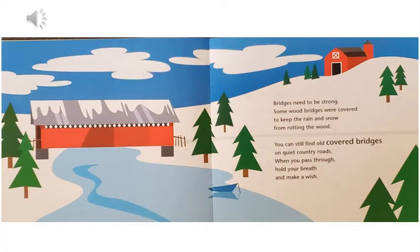Bridges need to be strong. Some wood bridges were covered to keep the rain and snow from rotting the wood. You can still find old covered bridges on quiet country roads. When you pass through, hold your breath and make a wish.